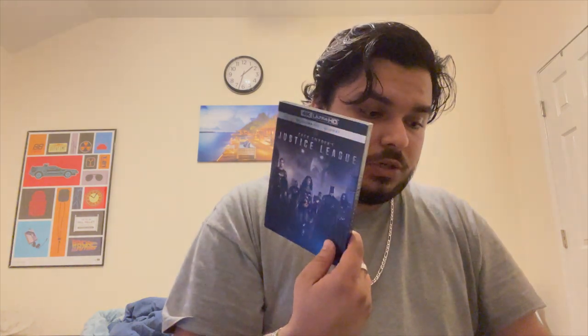I got this from Half Price Books. I got this one from Target right when it launched physically — originally it was an HBO Max exclusive, but when they dropped it on DVD, Blu-ray, and 4K I picked it up immediately.